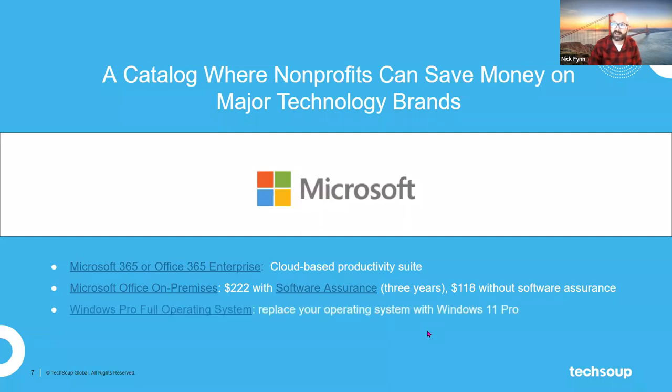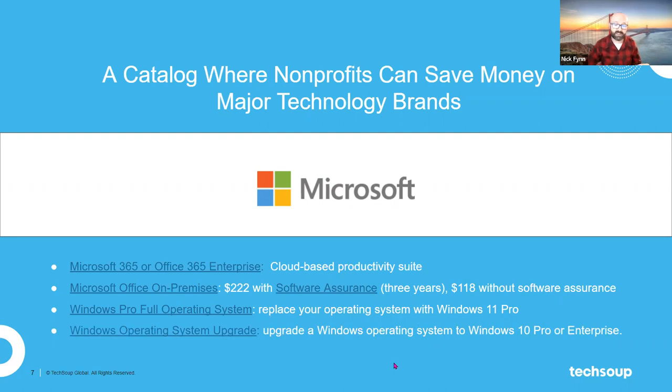Microsoft Windows is, of course, an essential part of what nonprofits need to run the computers they're using. We have access to the full Windows Pro operating system through TechSoup, and that's something a lot of nonprofits come to us for. If you're already running Windows and just need the upgrade, we can help with that too.